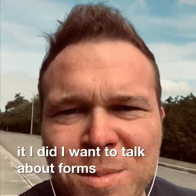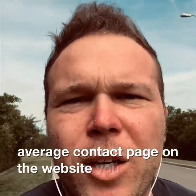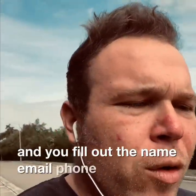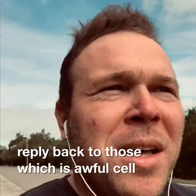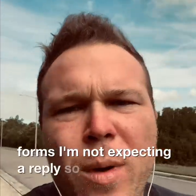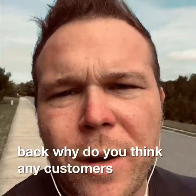Today I want to talk about forms — boring old multiple choice forms. Did you know that the average contact page on a website, when you go and fill out the name, email, phone number, and write your message — only 5% of websites actually reply back to those? Which is awful. Customers already know when they see one of those forms they're not expecting a reply, so why would they fill it out? If 95% of owners aren't responding back, why would any customers ever fill those out?